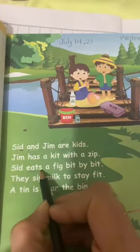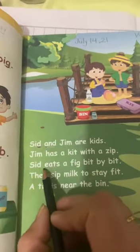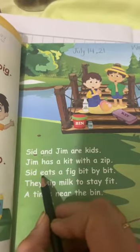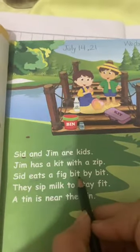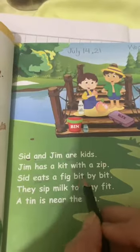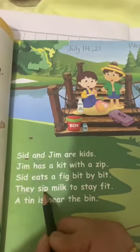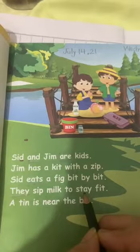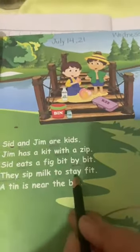It's a new word. Here E and A are vowels, and when two vowels go walking, the first one goes talking. So here only the E sound will be read: eats. Eats a fig, bit by bit. Full stop.